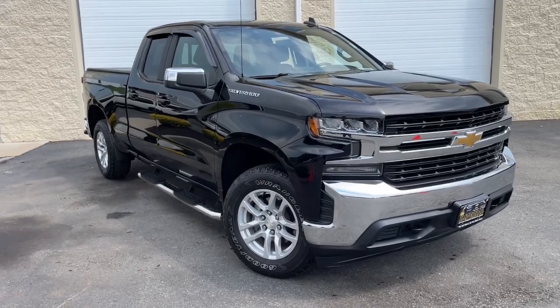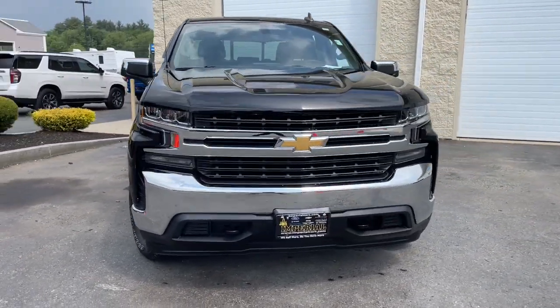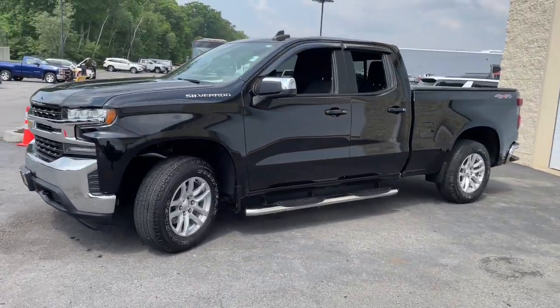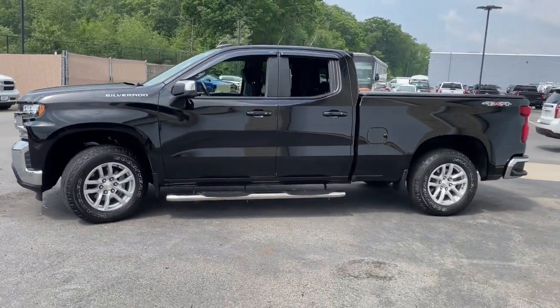Take a moment to check out the 2019 Chevrolet Silverado 1500. With less than 20,000 miles on the odometer, this vehicle provides excellent value.